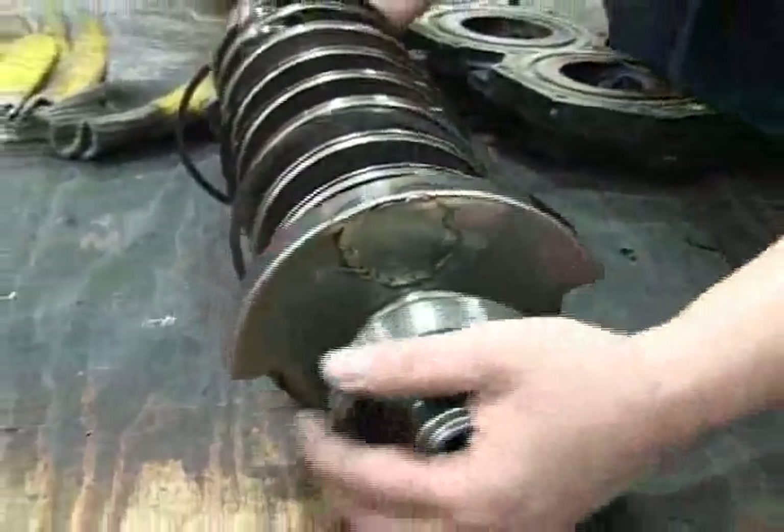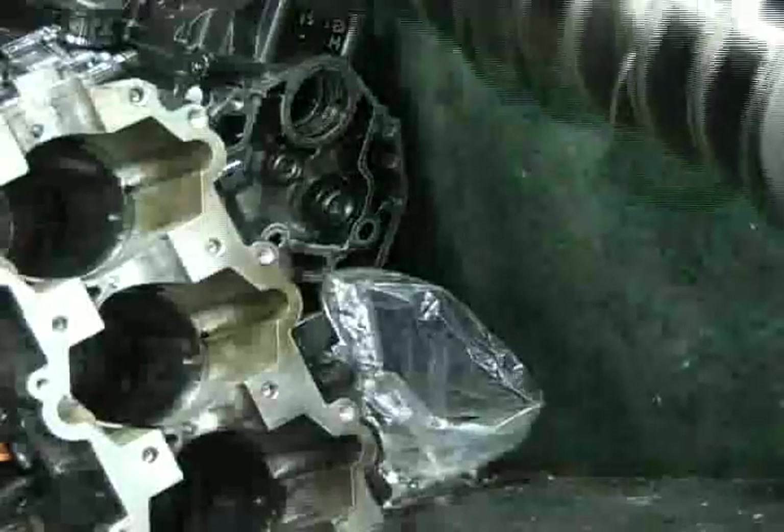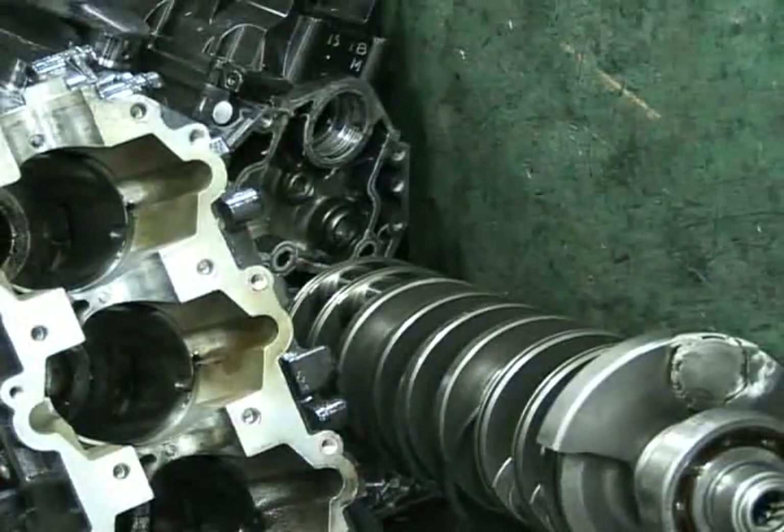If there is even a hint of mechanical flaw, core parts are discarded to later be replaced with genuine new Mercury parts.